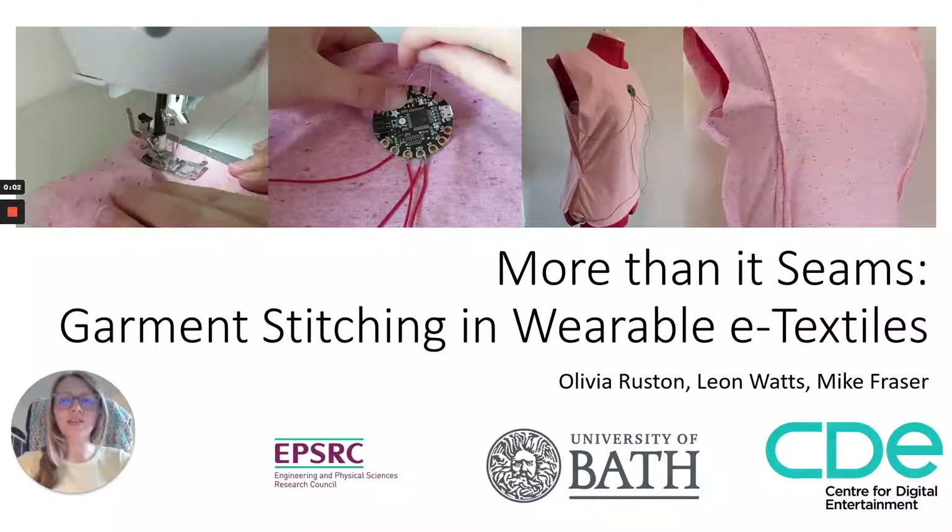Hello, my name is Olivia Ruston and I will be presenting the work 'More Than It Seams: Garment Stitching in Wearable E-Textiles.' This work was completed together with my co-authors Leon Watts and Mike Fraser.